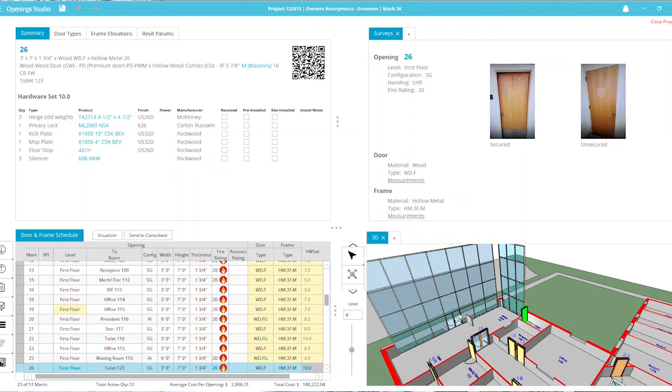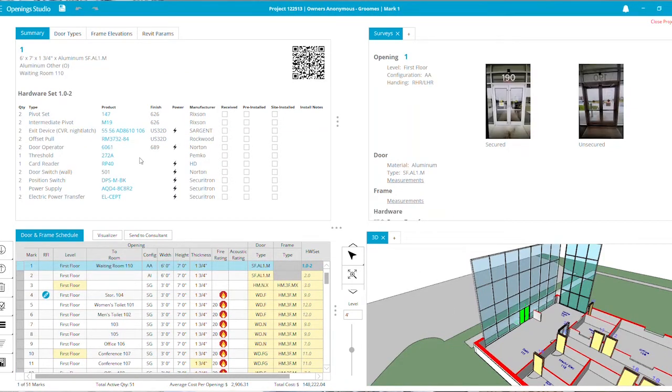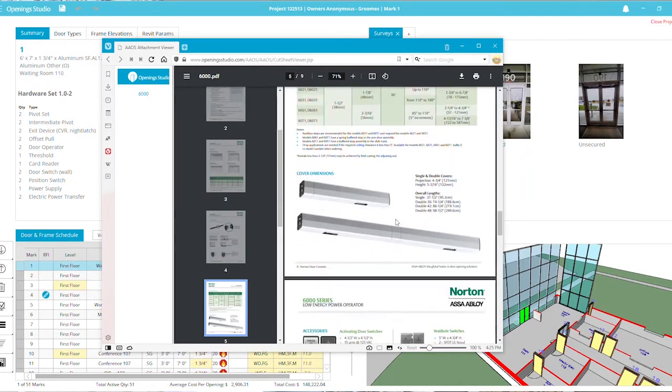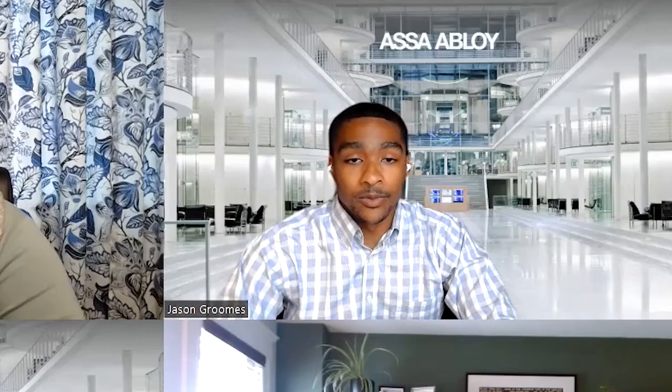Then we get towards the end of our project and we have our owners. Jason, how does professional services support owners? We are able to provide an owner with a dynamic deliverable for doors, frames, and hardware. Typically an owner gets a copy of PDF documentation showing what was approved from the contract hardware distributor, but we provide more accurate information that they can integrate into their facility management processes. Through Openings Studio, we can support them with fire door inspections, general maintenance, managing their key system, annual fire door inspections, and access control upgrades.